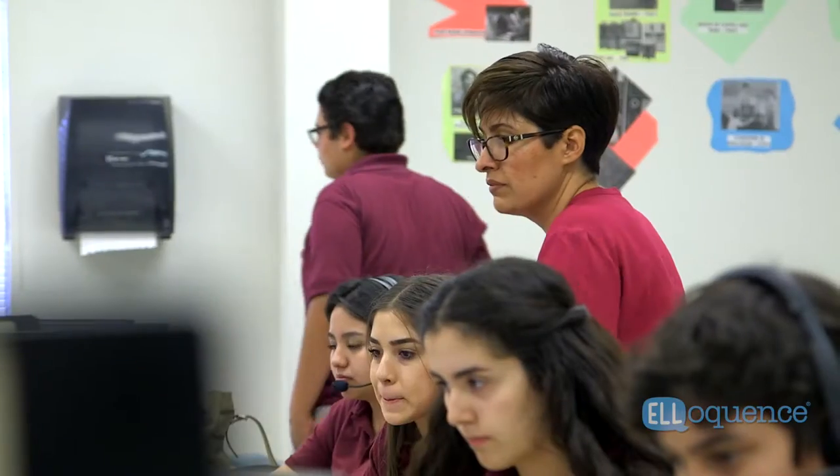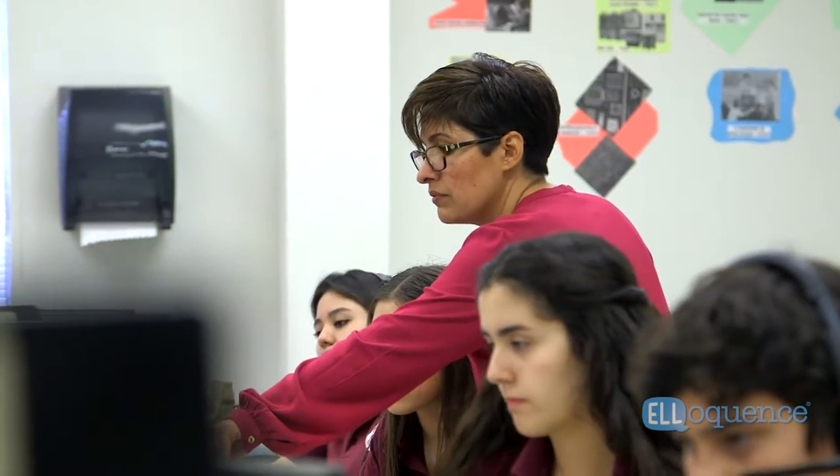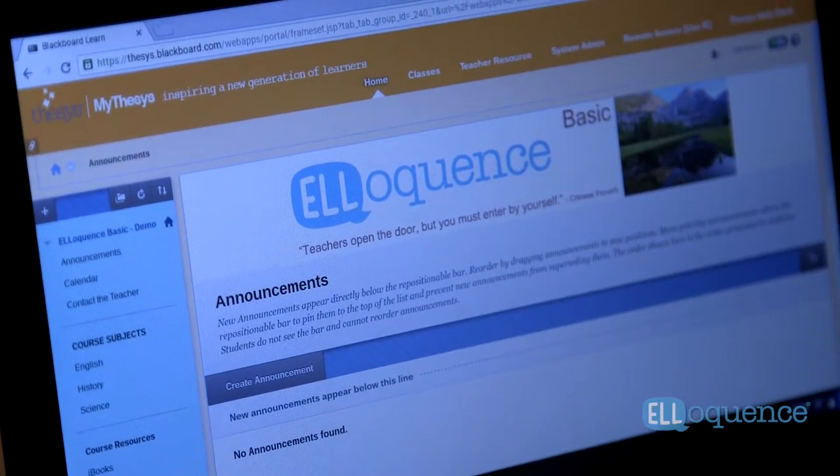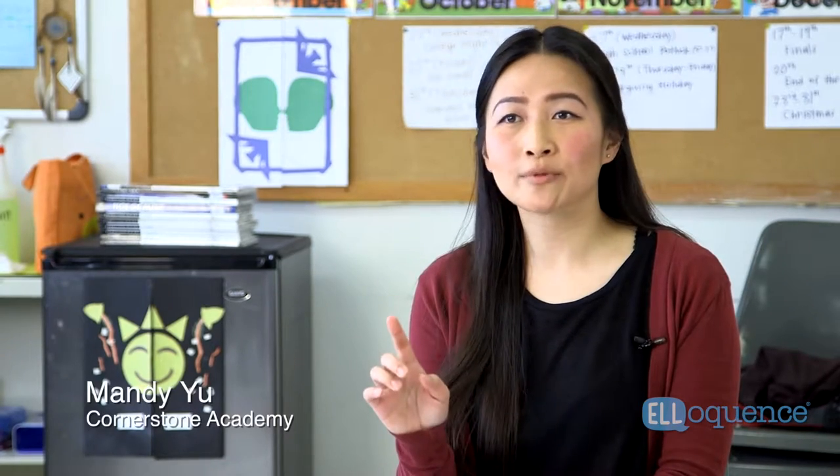I have recommended it to other schools and teachers because I really have not found a program that's as complete. Everything is online and it's all in one place, so I would just click into the chapter that we're doing and it's all in order.